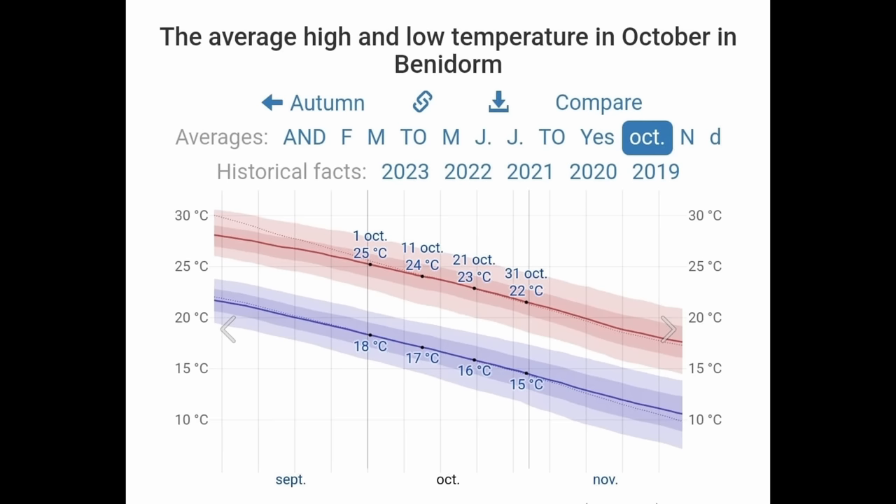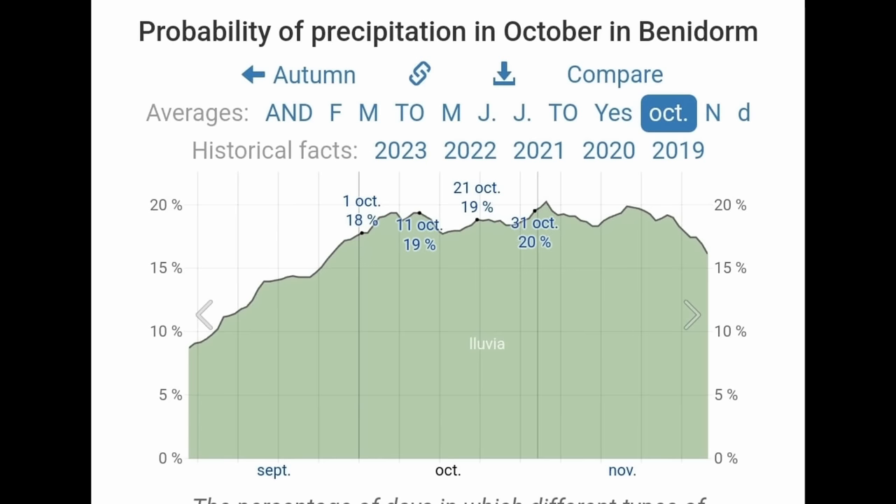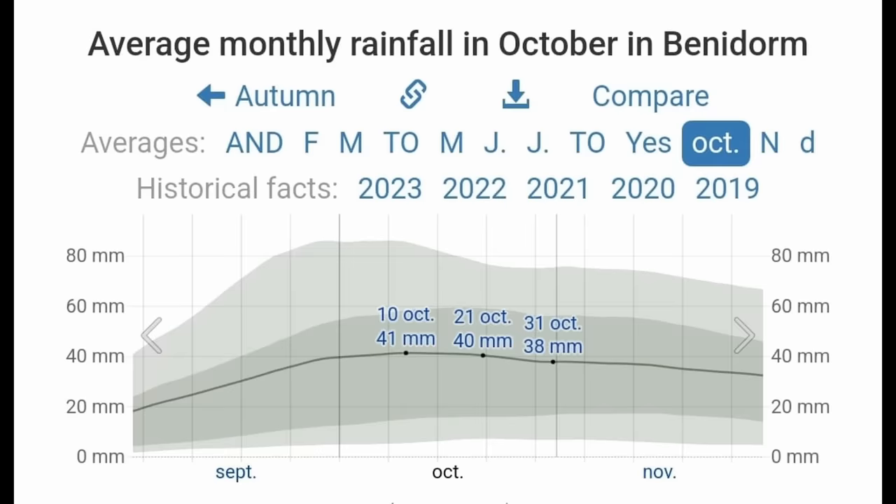October is another month with lovely temperatures. Average maximums go from 25 at the start to 22 at the end — still very much sunbathing weather. The nights can start to get a little chilly from the middle of the month, when average minimums drop to around 16 degrees. You may need a light jacket or cardigan to sit outside on an evening. From 10am to around 8pm temperatures are very comfortable — warm enough to top up your tan, but not too hot or humid for activities. The probability of a wet day throughout October is 19%, and if it does rain, it pours — one of the months with the highest average rainfall at 40 millimetres.